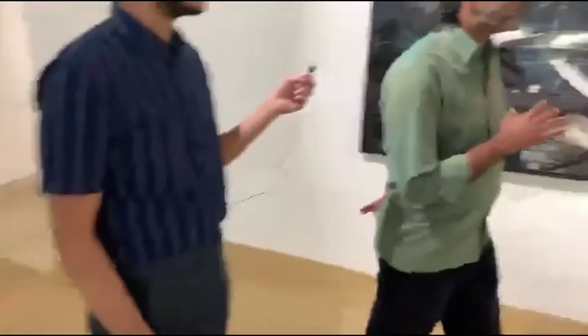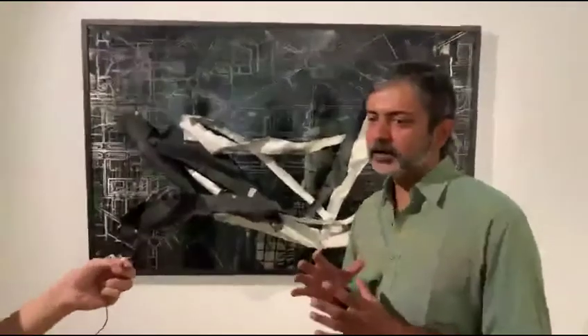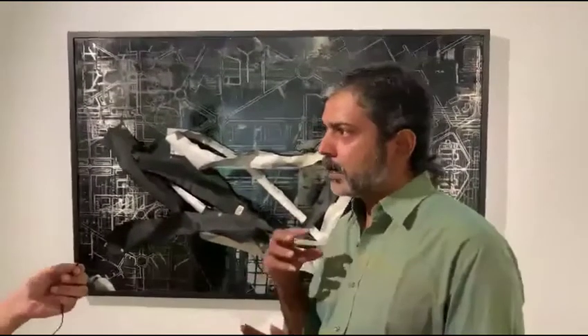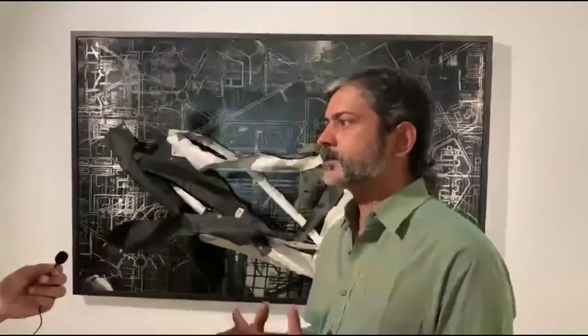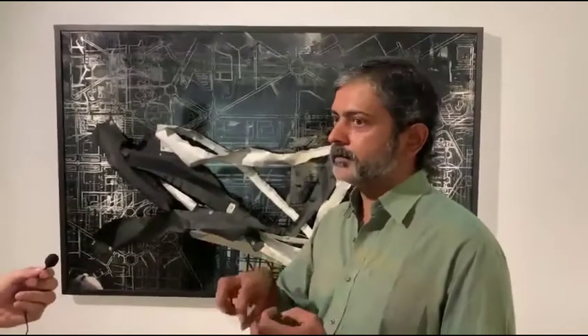In some way this exhibition is about something I've been exploring for a long time — looking at apparently destructive or negative processes as a way to create something. For many years I was looking at decay and dereliction. This show has a lot of crumpling in it — twisting, crumpling, manipulation of form with a kind of force, even violence I would say.